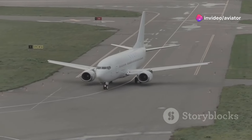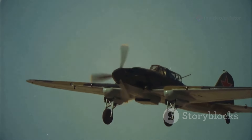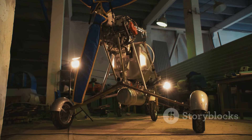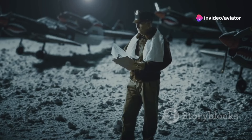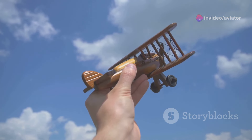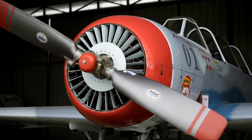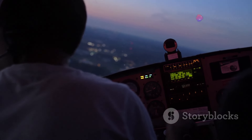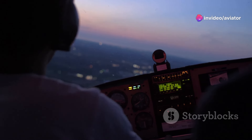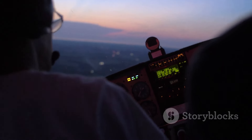Yo, what's up everybody? It's Aviator, and today we are taking off on a journey into the world of aviation collectibles. There is something about flight that captures the imagination, right? That feeling of soaring above the clouds, the roar of the engine, the history of these incredible machines. These pieces of history let us connect with the pioneers who dared to dream of flight, with the engineers who built these marvels of engineering, and with the stories of adventure and innovation that define aviation.